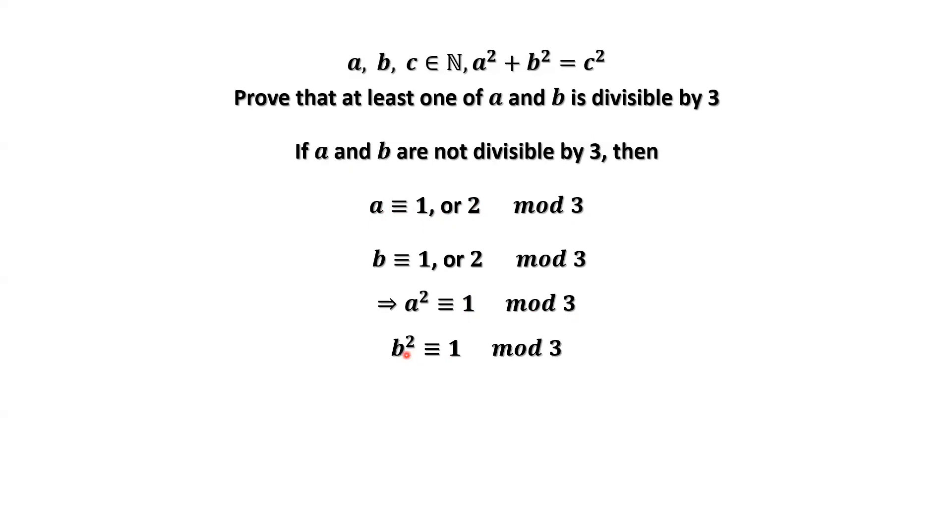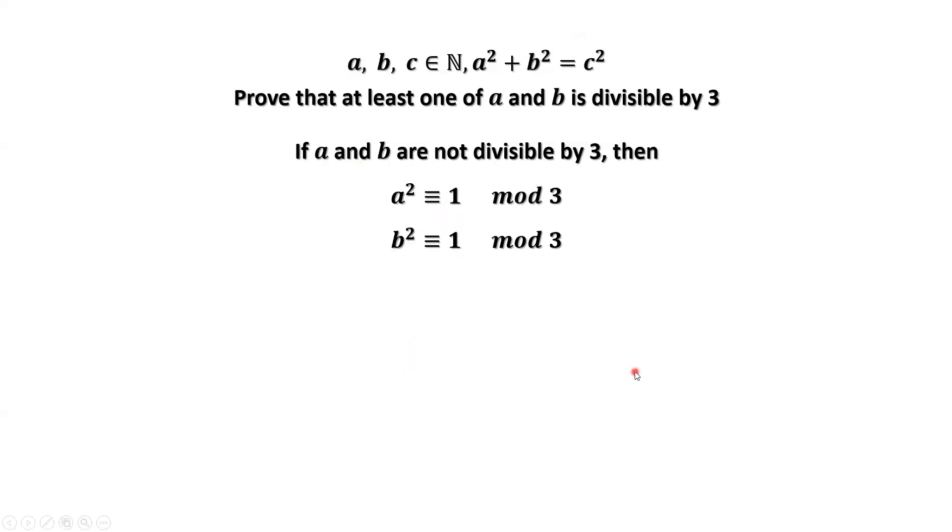B squared divided by three, the remainder should be one if B is not divisible by three. We have two results here. Combining the two results, A squared plus B squared divided by three has remainder one plus one, which is two.